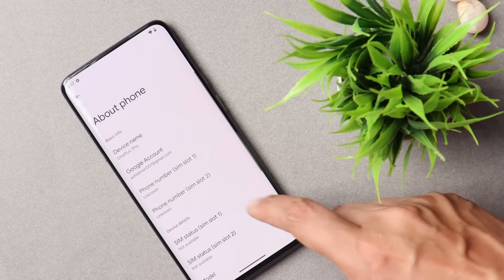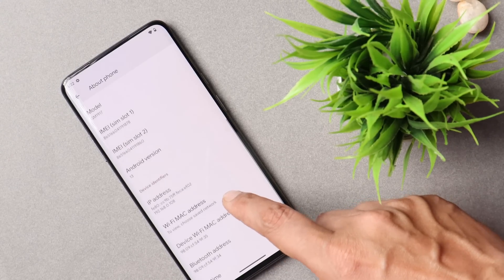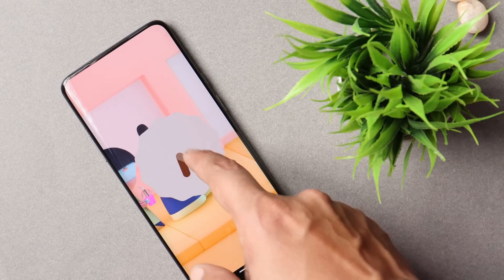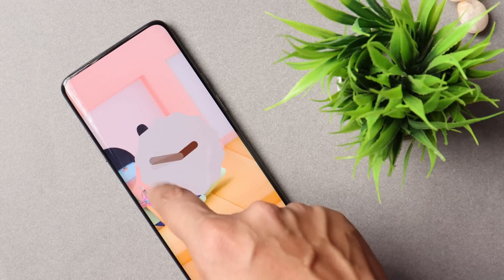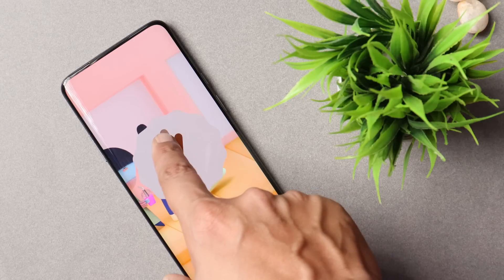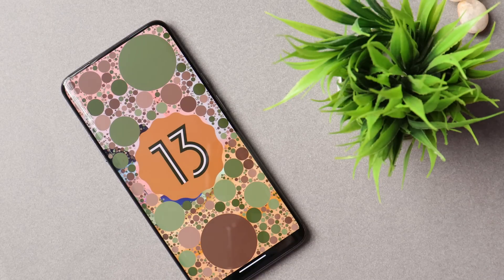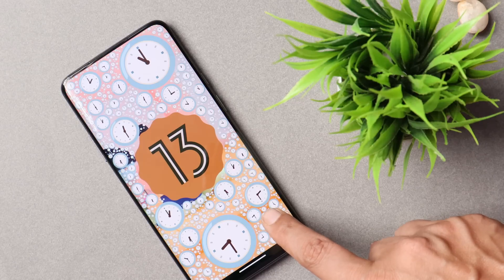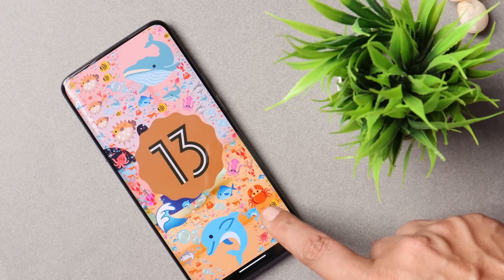OnePlus 7 series users have been waiting for OxygenOS 12.1 stable build for a long time, but OnePlus is least bothered about those devices or those users. But don't worry — OnePlus 7 series has great support for custom ROMs. So instead of waiting for Android 12, let's install Android 13, which will give you a pure stock experience.